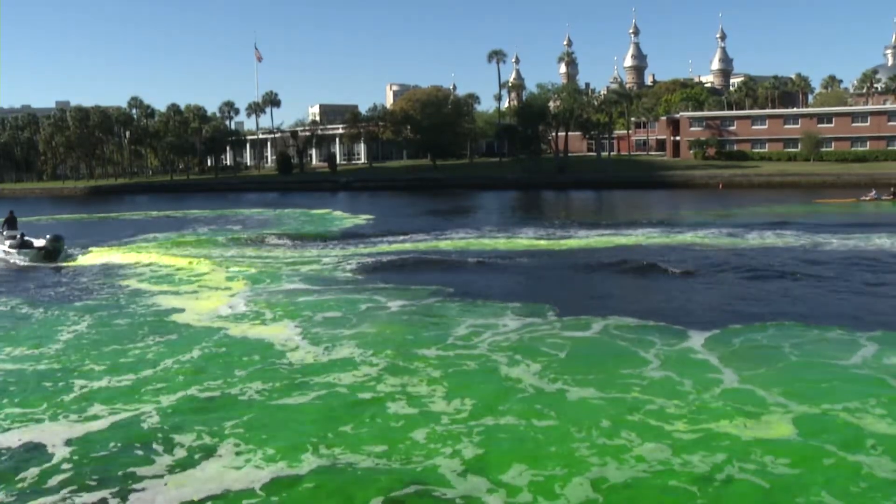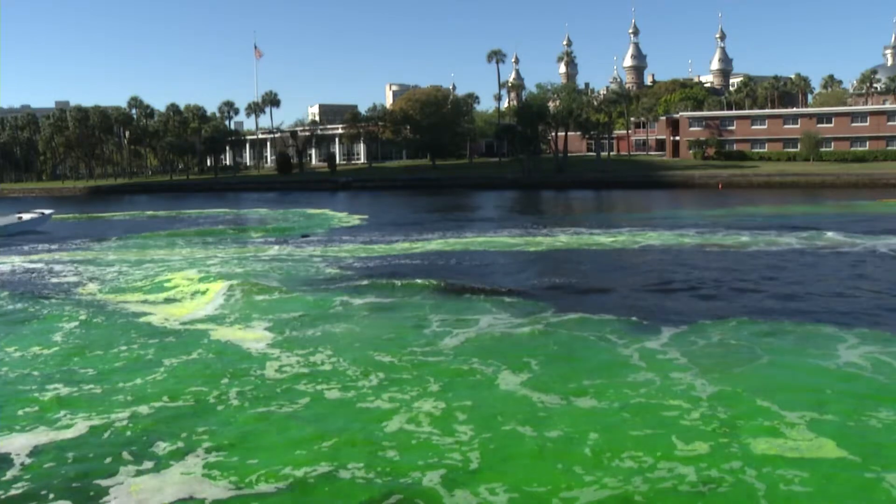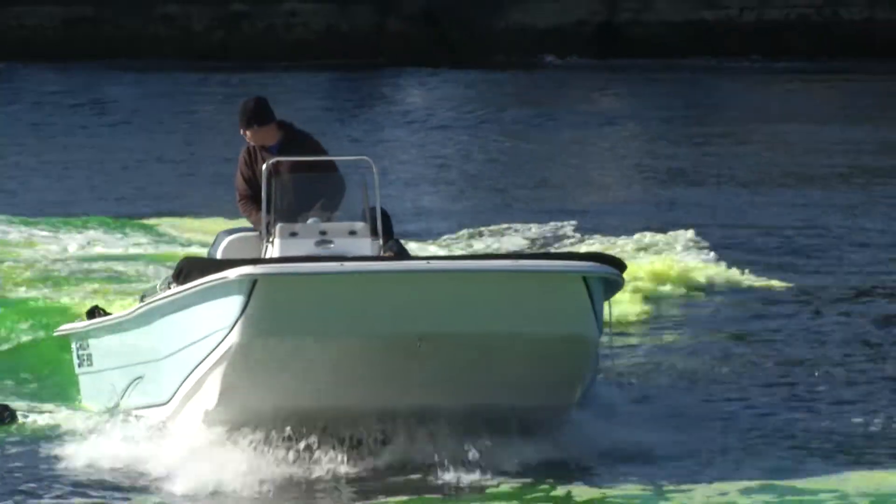It'll take about 20 minutes. One boat contains all the dye and discharges it through a tube down in the water, while the other boat follows behind to help stir it up.